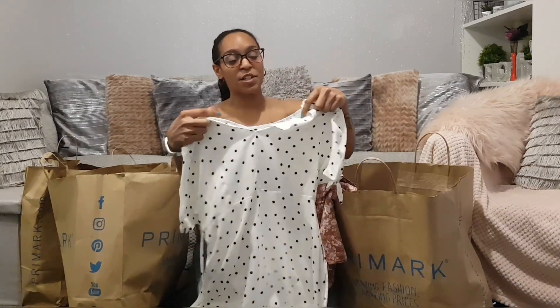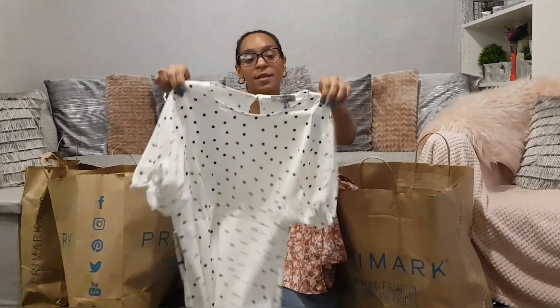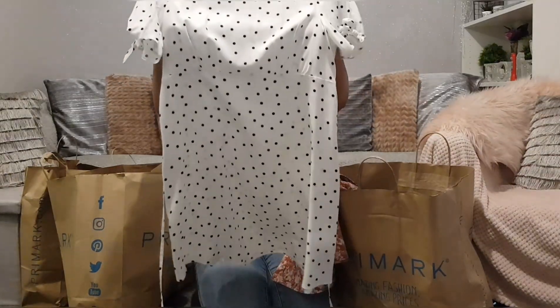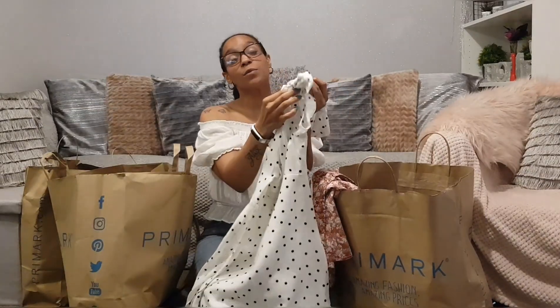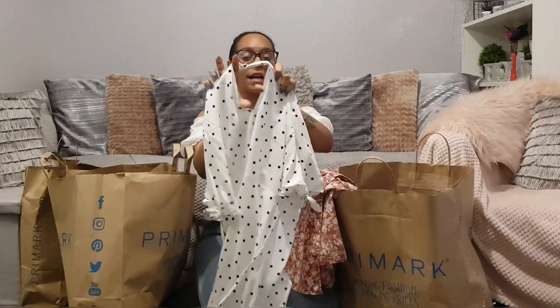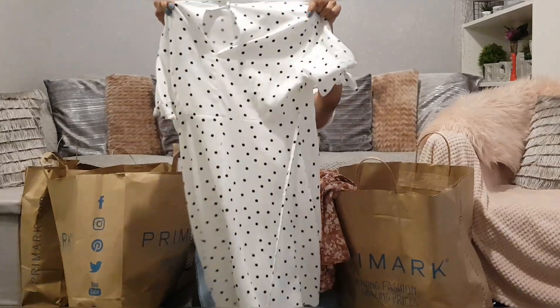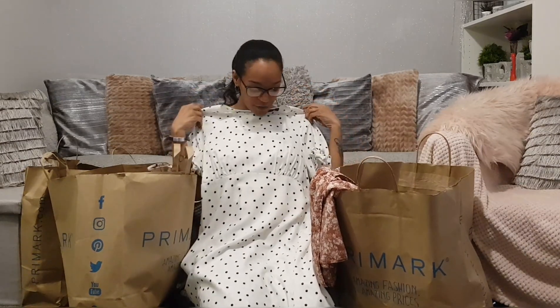This dress is absolutely beautiful. I got it home and then realized there was makeup on it. Girls, if you're trying on white clothing — or any clothing — please don't wear makeup. Now I have to wash it before I wear it. It's a really pretty 50s/40s-style tea dress with little bow sleeves, a button at the back, a little keyhole, and it's under-bust — what they call Empire line — with some ruching for shape and a tie-up.